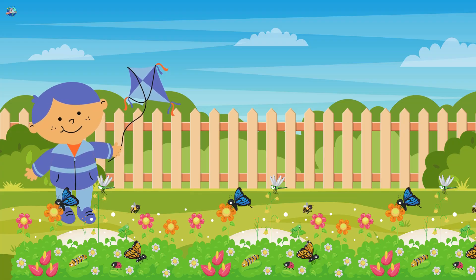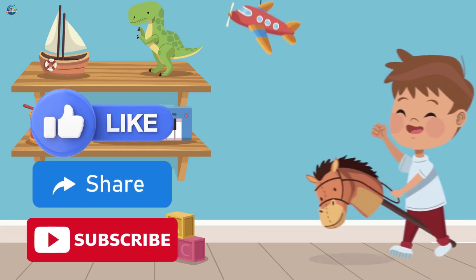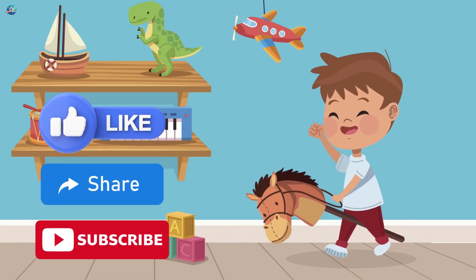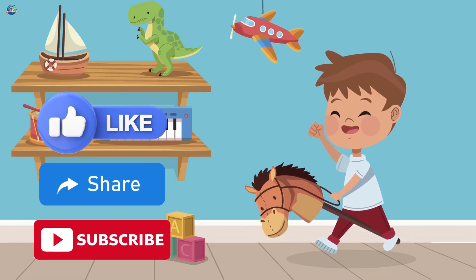Wow, so many interesting insects! Which one was your favorite? Don't forget to like, share, and subscribe to Drubosphere for more fun videos like this. Bye-bye bug buddies!